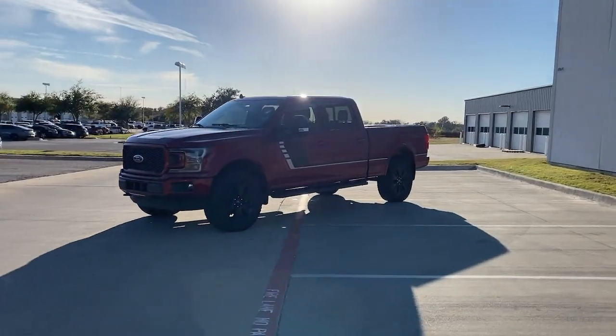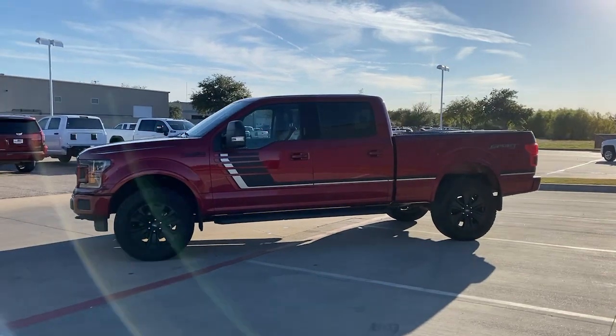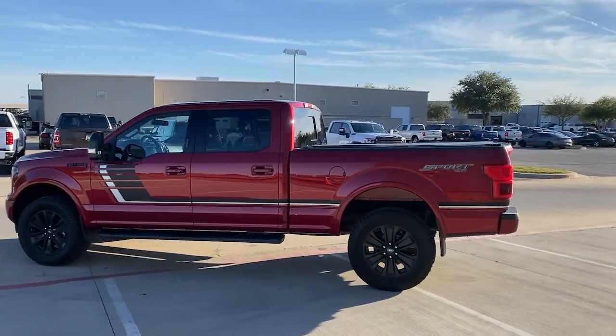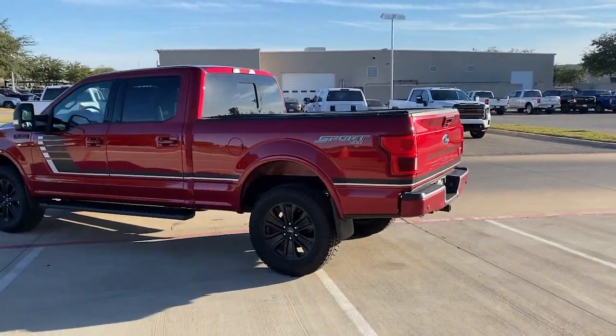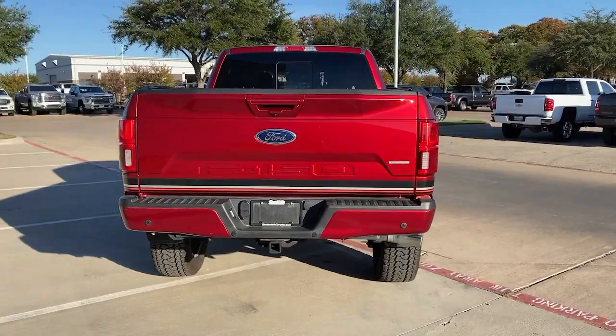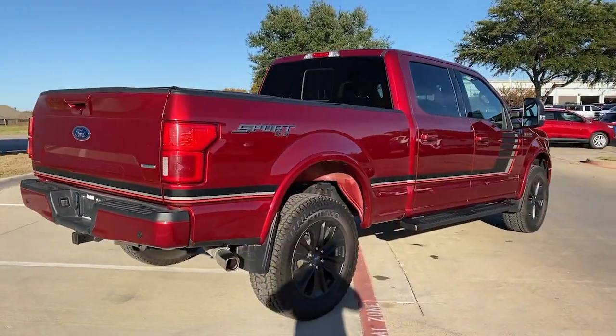Get acquainted with the 2019 Ford F-150. This vehicle is an outstanding buy with fewer than 25,000 miles on the odometer. Take a closer look at this full-size F-150 — the light-duty pickup that leverages military-grade aluminum alloy and high-strength steel to produce class-leading towing and payload capabilities.